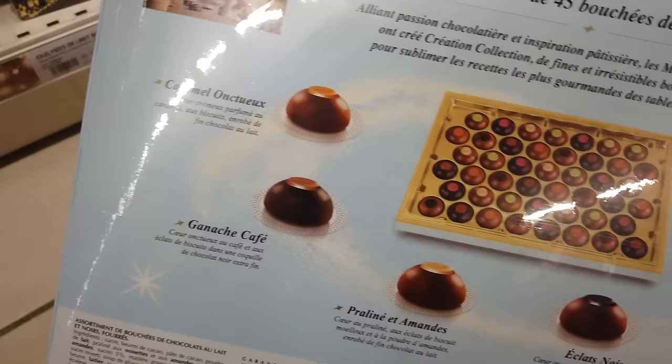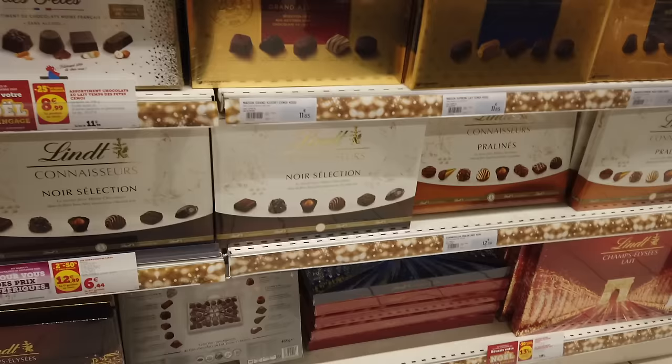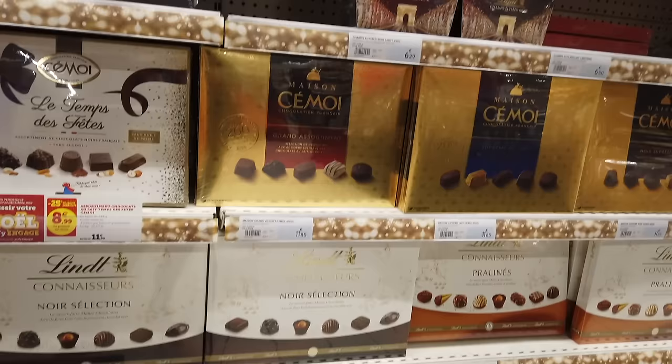Check these out — I love these holiday chocolate samplers. They're pretty big boxes with a variety of different types of chocolate: milk, dark, ganache, praline, whatever you want. And they're pretty moderately priced, between 10 and 15 euros. They make a nice gift to yourself as well.